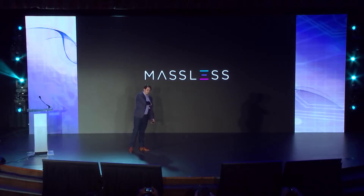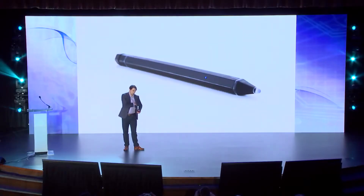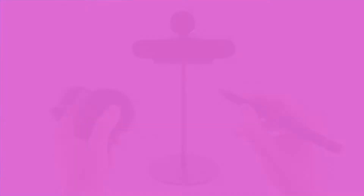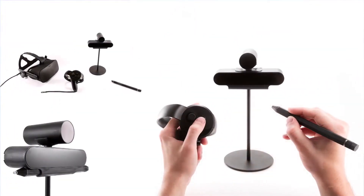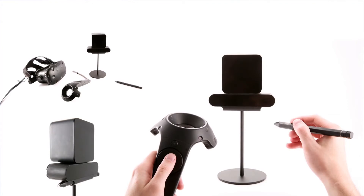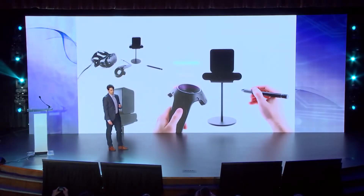Today, I would like to launch and announce our first product: the Massless pen. The Massless pen uses our precision tracker to precisely identify the position and orientation of the pen. It works today alongside the Oculus Rift and the HTC Vive to bring consumer virtual reality to professionals.